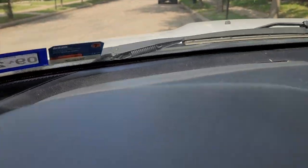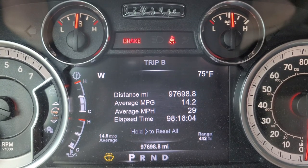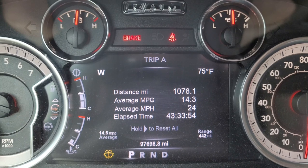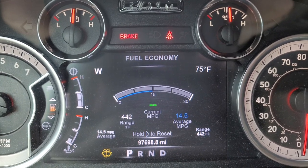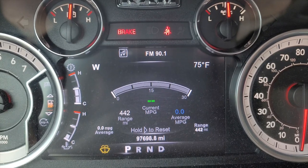Alright, truck is started, let's zero some stuff out. We're at Trip B — this is the lifetime of the truck, we are not zeroing this out. Here we go, Trip A — let us zero this out. Okay, all zeros, elapsed time is going because our truck is running. Now let's go to the fuel economy and zero this out — boom, zeros. So now we're going to track our mileage.